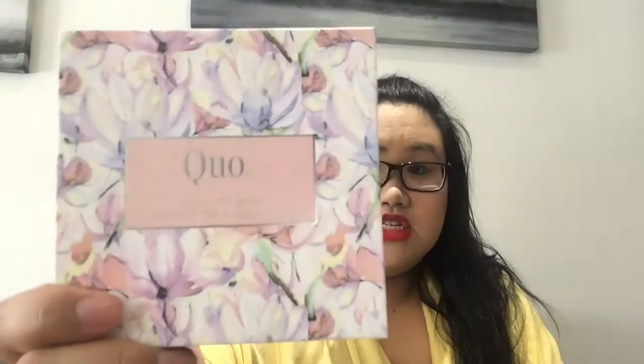Not only that, what I love about this is the packaging. It is so gorgeous — it has flowers on it, and not only that, it's actually my favorite flower. So yeah, I can't wait to try this.